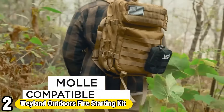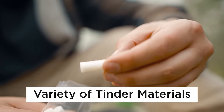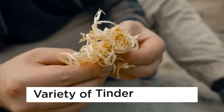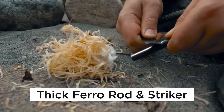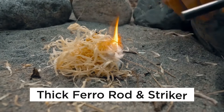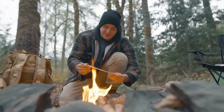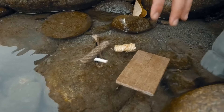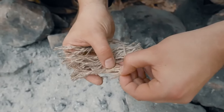Number 2: Wayland Outdoors Fire Starting Kit. The Wayland Outdoors Fire Starting Kit revolutionizes outdoor enthusiasts' experiences with its comprehensive set of tools. Crafted for wilderness survival, it includes waterproof matches, a ferrocerium rod, tinder, and a compact fire starter. Designed for durability and ease of use, the kit ensures reliable ignition even in adverse conditions. Its lightweight and portable nature make it an essential companion for camping, hiking, or emergency preparedness.